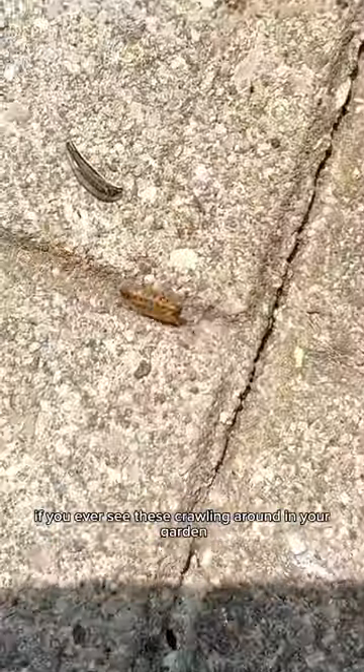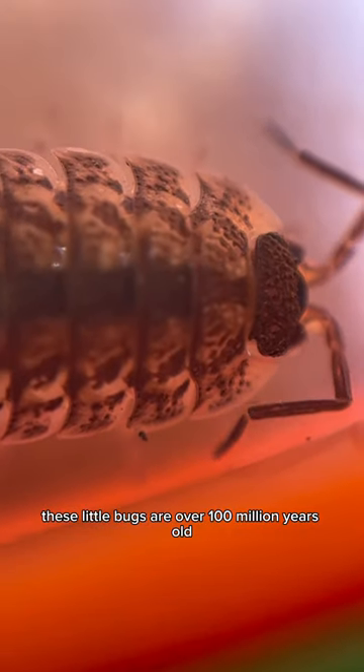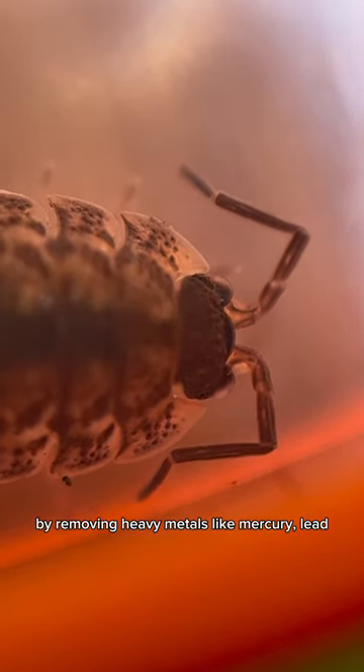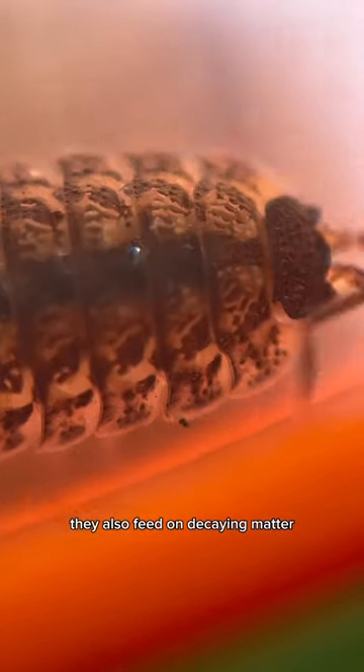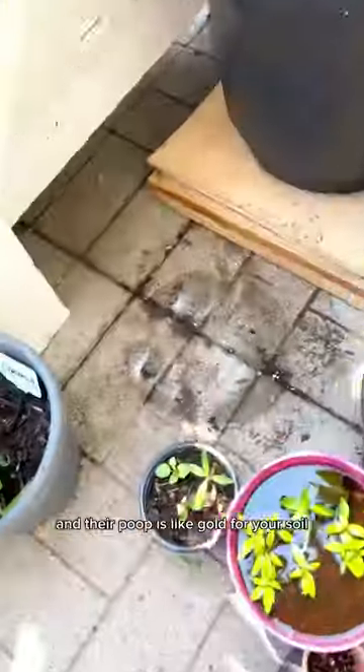If you ever see these crawling around in your garden, these are very good for your soil. These little bugs are over a hundred million years old, and they help to cleanse your soils by removing heavy metals like mercury and lead. They also feed on decaying matter, so they're kind of like worms where they poop, and their poop is like gold for your soil.